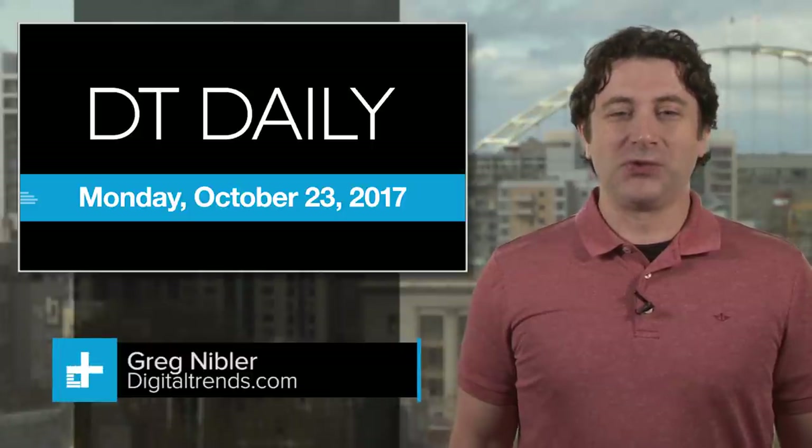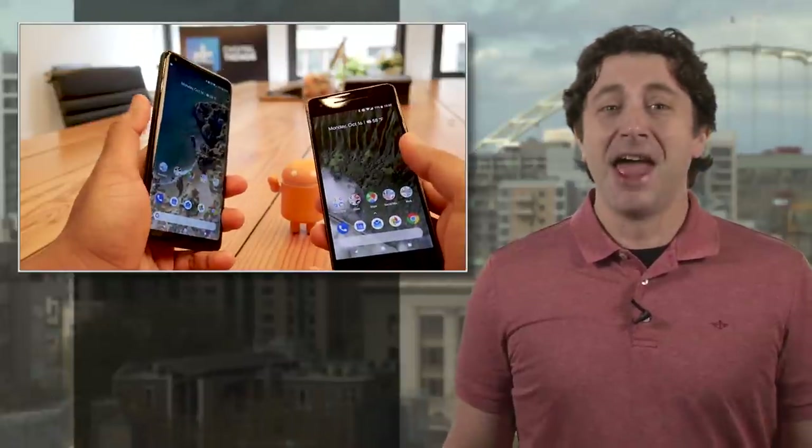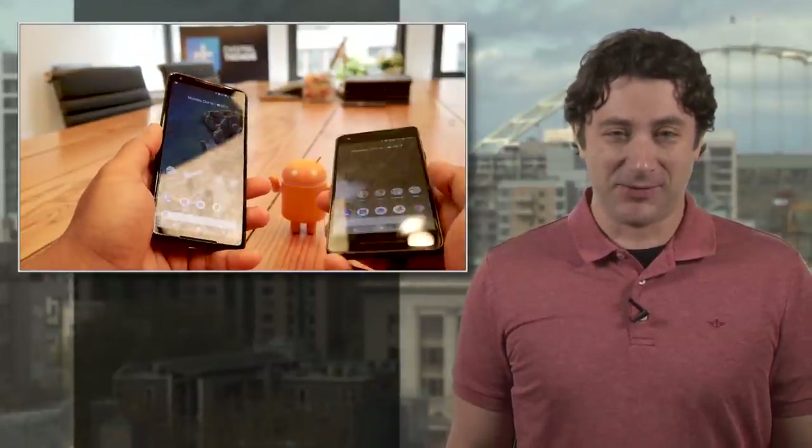It's Monday, October 23rd, and Google's new Pixel 2 XL has been out for not very long, and it may have a problem with its fancy P-OLED screen.